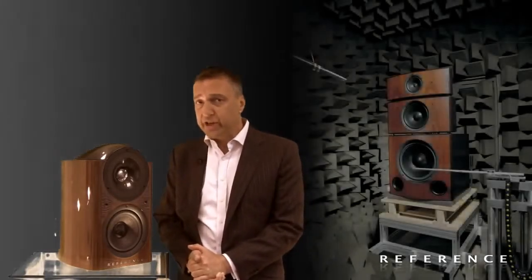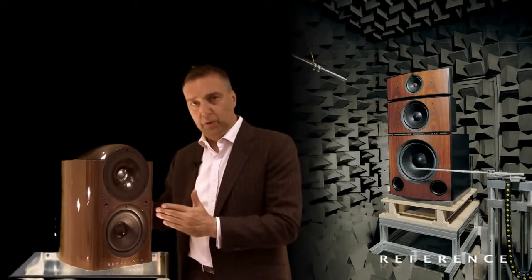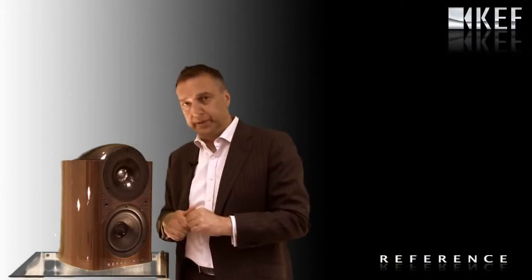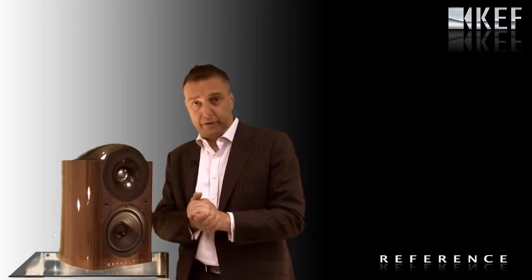What do I mean by that? If you come to the KEF factory, you could actually see THE reference. Every single production model which is built has to, within very, very fine tolerances, match THE reference which physically exists at our factory.